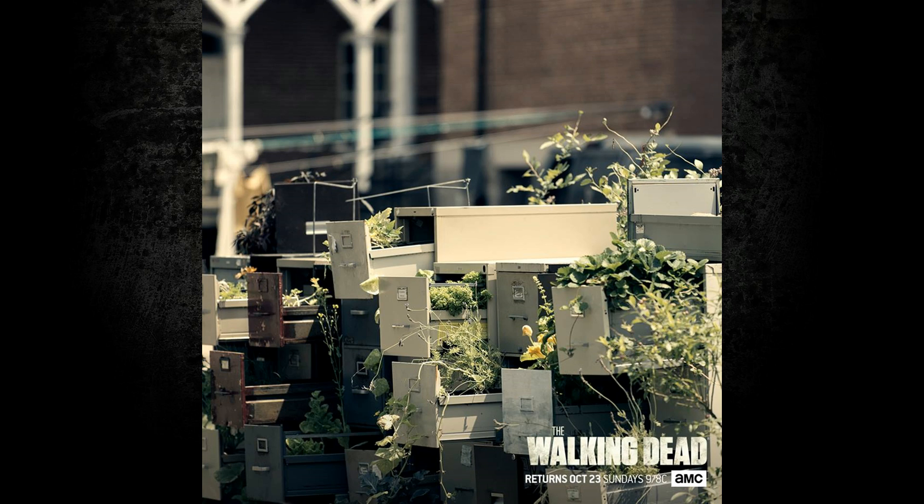Growing some produce out of some filing cabinets — that's always fun because they're near a school, and schools have filing cabinets. Both my parents were teachers, and yes, we had a couple of filing cabinets in my basement. Teachers and their filing cabinets — oh well, at least they're useful for something in the zombie apocalypse.